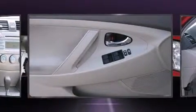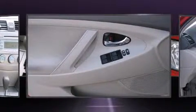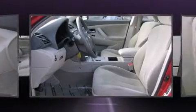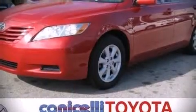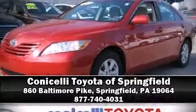It also arrives with a Carfax History Report providing you peace of mind with detailed information. We have a skilled and knowledgeable sales staff with many years of experience satisfying our customers' needs. Come on in and take a test drive.